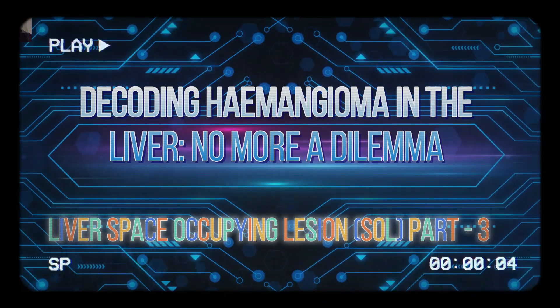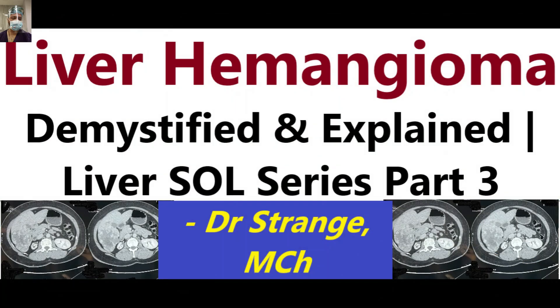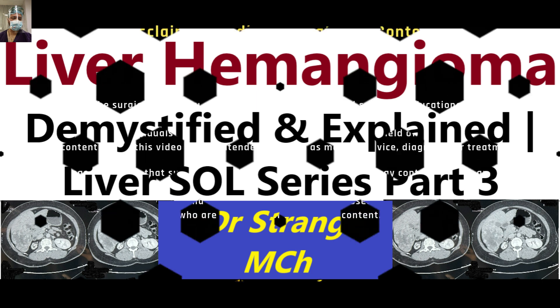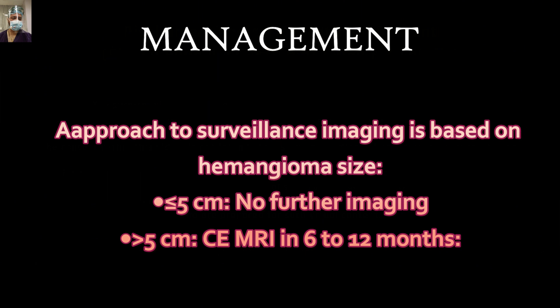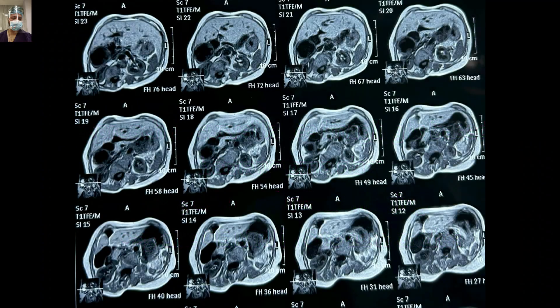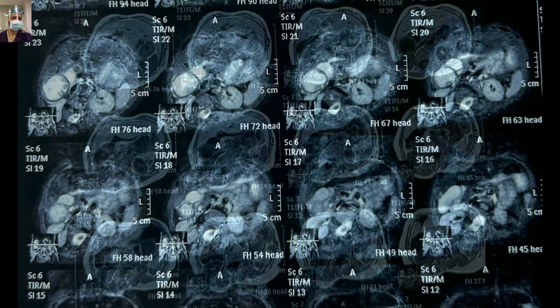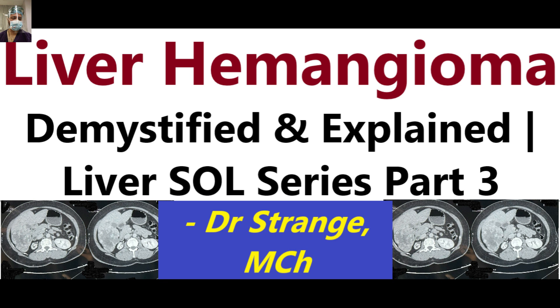Hello everyone, welcome back to the third part in the liver series. In this part we will cover hepatic hemangiomas. It's a common scenario that you are sitting in OPD and a patient comes to you with an ultrasound report reporting a liver lesion — hemangioma. What should be the further plan of management? Or you may get a referral from obs and gynae with a patient having a massive hemangioma of 10 by 15 centimeters. I will try to answer all the questions around this lesion, so stay tuned.